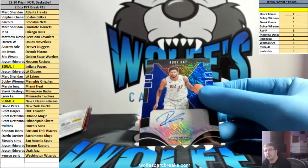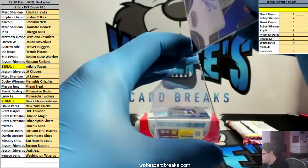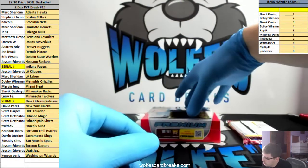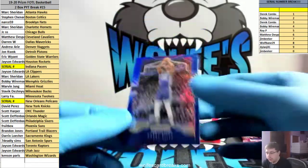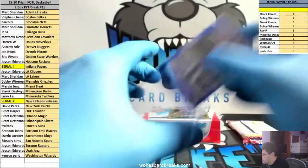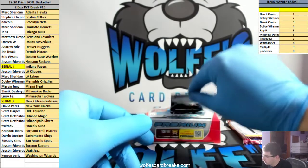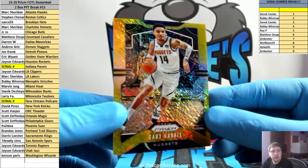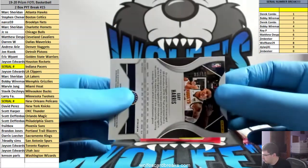For the Kings, Harry Giles blue shimmer again. Blue shimmers are not numbered for the autos and non-autos. Greens are numbered to 25, golds are to 10, blacks are to 1. And here is a gold Gary Harris for the Nuggets, and Andrew — gold. That one is number three out of ten.